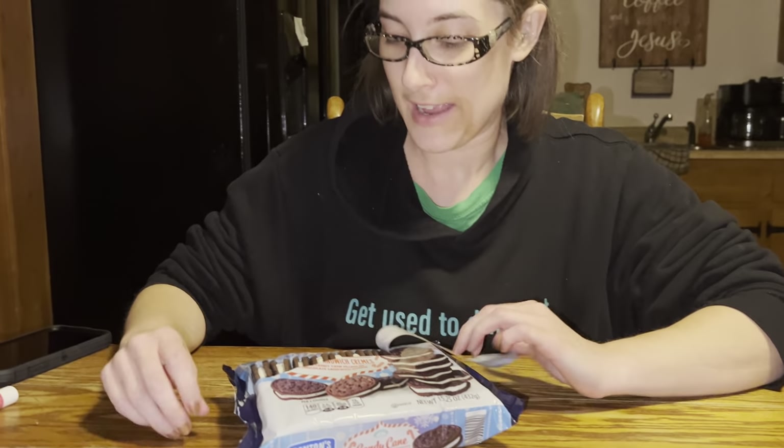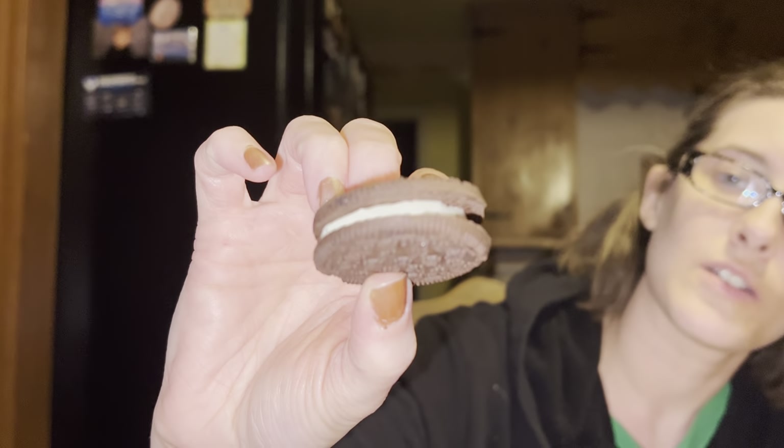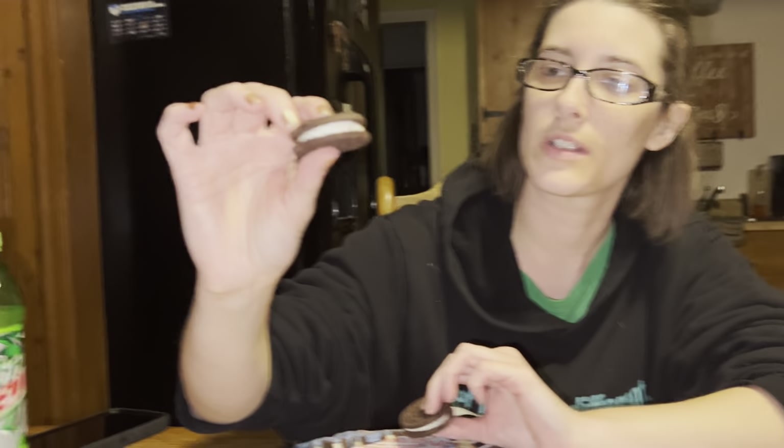How do they smell? Does it smell like candy canes? Yeah, it's got that candy cane tint to it — not really strong. Yeah, you can see the candy cane pieces in it. Is that a better picture? Yeah, you can see the pieces in it — there's pieces of it in there.